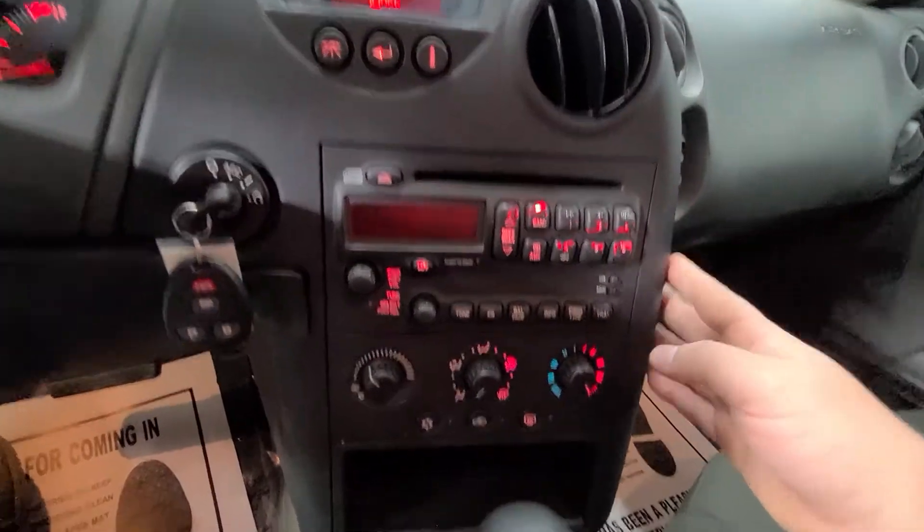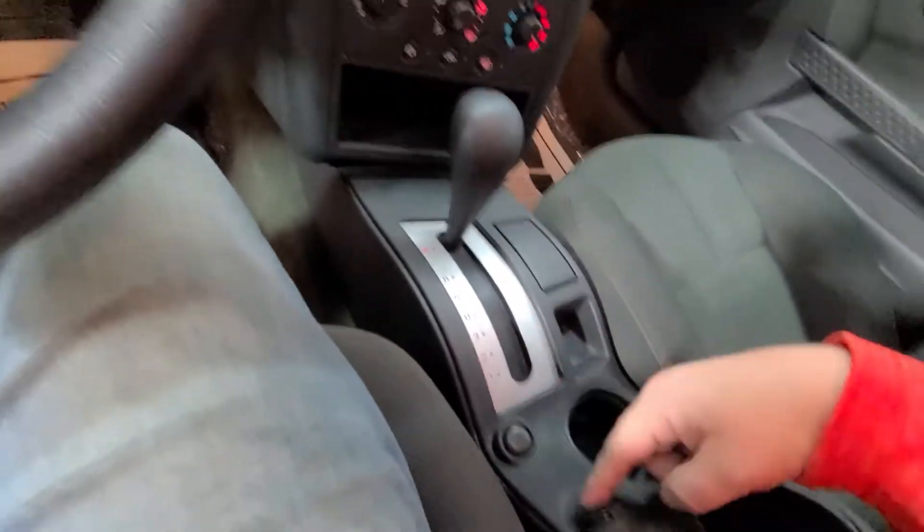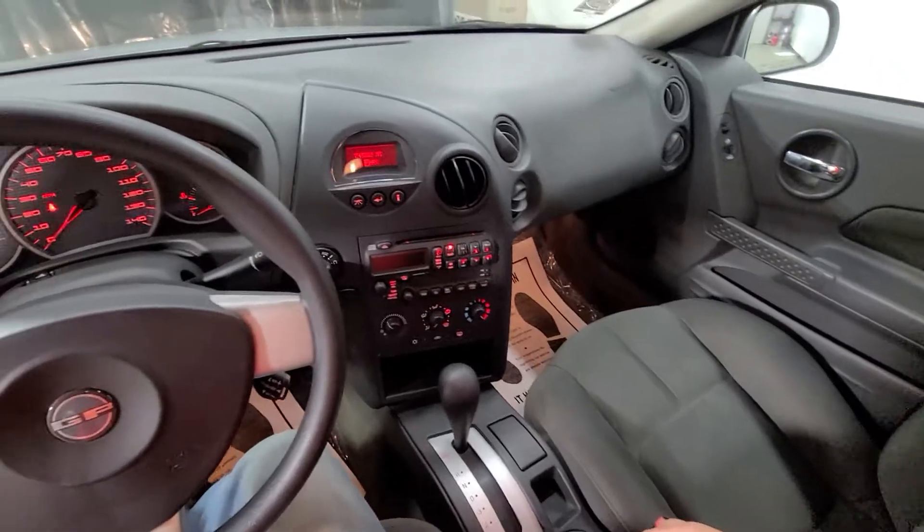Got your media controls here in the center. Climate controls below that. Coin jar, ashtray, 12-volt charger, and this is a front-wheel drive sedan.